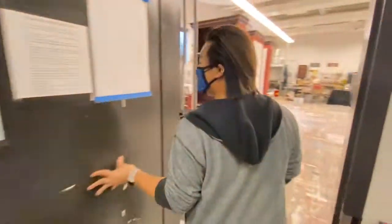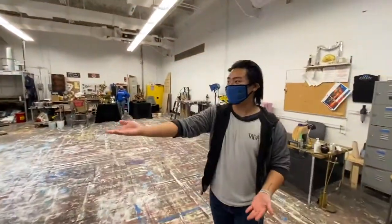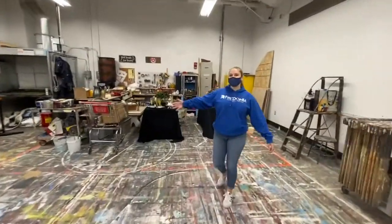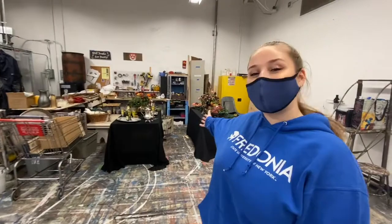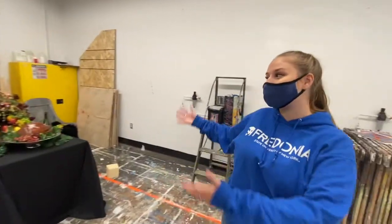And this is our paint and props studio. This is where we have materials built by students and painted — currently for Macbeth. Right back here is our props area where we hold all of our props for our main stage productions. Right now you can see some of the props for our current main stage, Macbeth.